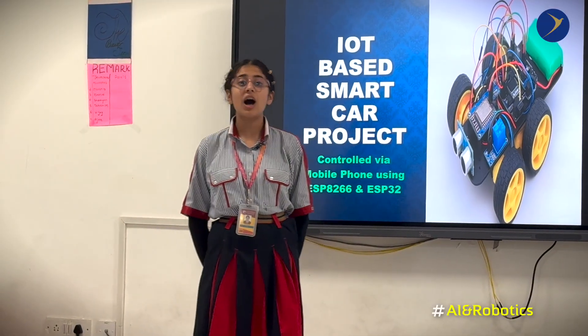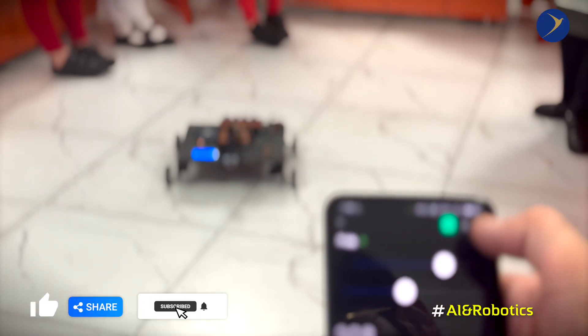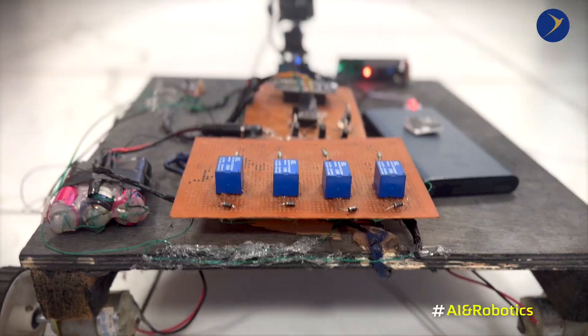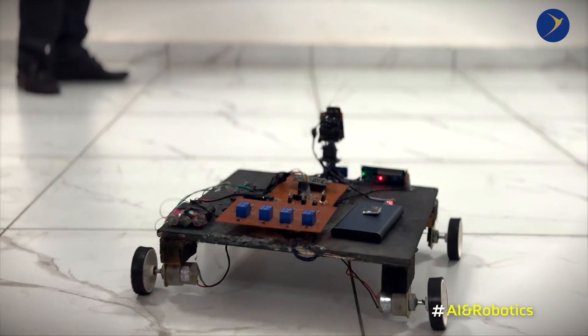The working principle of our car is simple yet effective. The user controls the car from a mobile phone, and commands are sent to the ESP8266, which then operates the relays and gear motors to move the car forward, backward, left, and right.